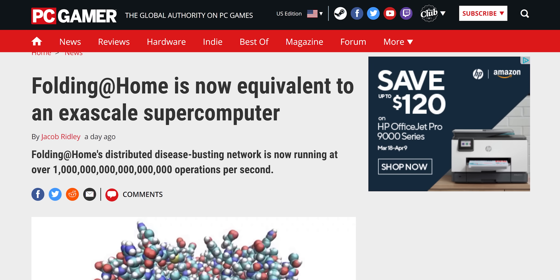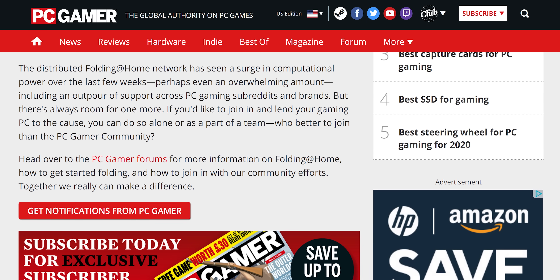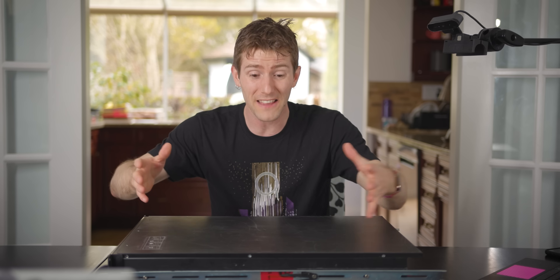As we mentioned in that video, one of the main problems Folding@Home is having right now is not necessarily that there aren't enough willing volunteers to contribute their compute power, but that there's not enough servers to intake all the data.